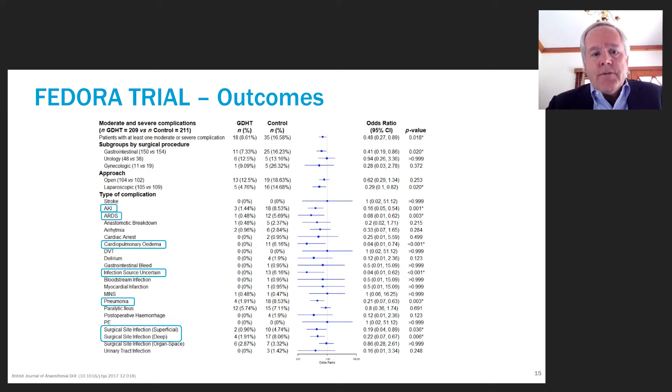This is an example of a surgical trial, the FEDORA trial, performed in Europe. This was looking at just over 400 patients where they used goal-directed therapy — specifically stroke volume change — to guide fluid administration in the operating room and the perioperative period. Using this approach, they saw a reduction in AKI, ARDS, cardiopulmonary edema, and pneumonia.